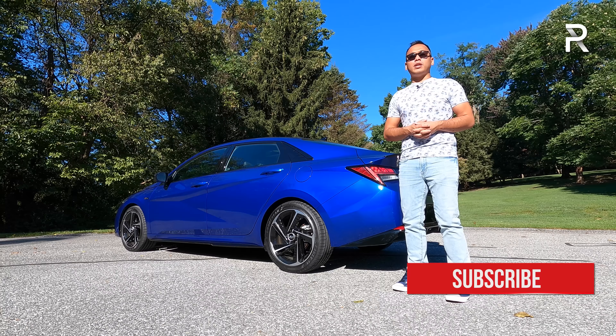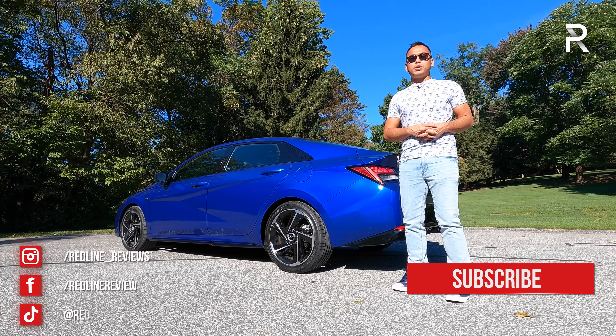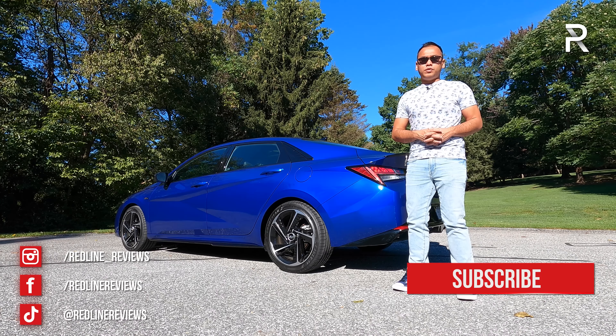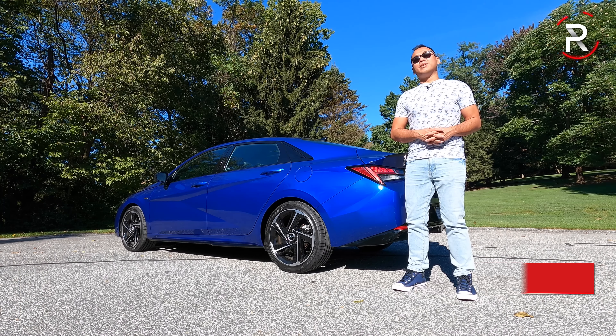If you're also looking to see the latest cars I'm testing, be sure to follow me on Instagram at redline__reviews, like us on Facebook, and please keep subscribing to the Redline Reviews YouTube channel for all the latest reviews. Thank you so much for watching — I'll catch you all in the next video.